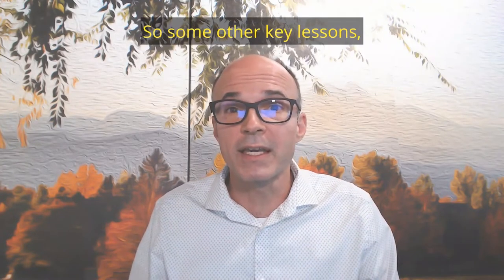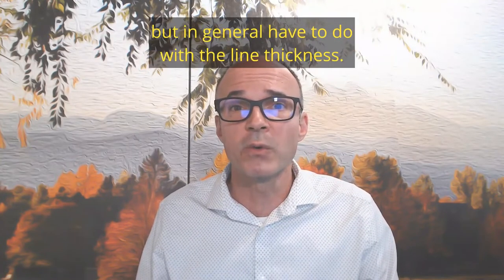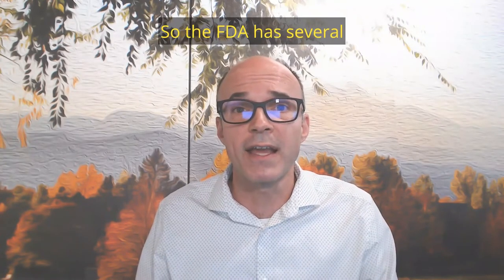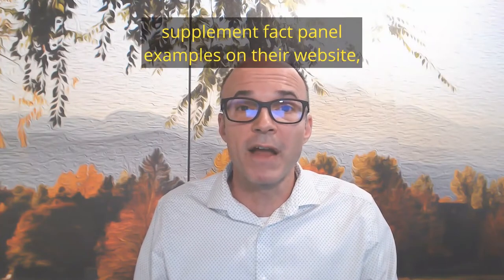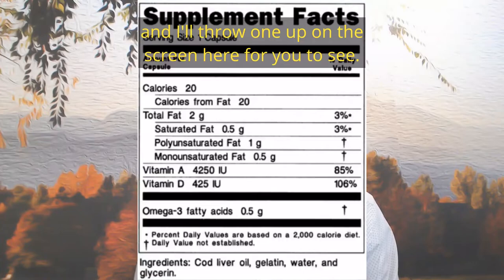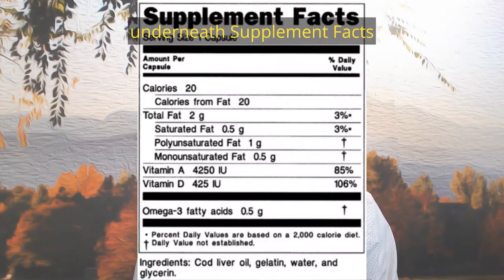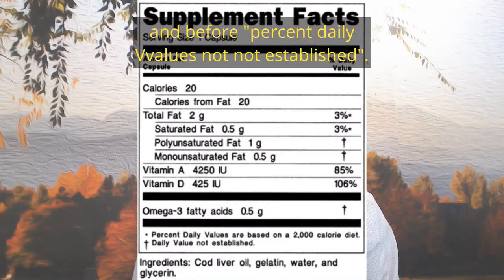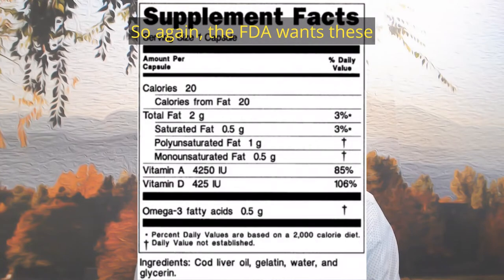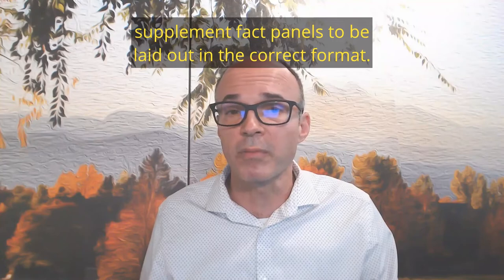Some other key lessons — not necessarily from this warning letter but in general — have to do with line thickness. The FDA has several supplement fact panel examples on their website, and I'll throw one up on the screen here for you to see. You can see there's a certain type of line thickness underneath 'Supplement Facts' and before 'Percent Daily Values Not Established.' The FDA wants these supplement fact panels to be laid out in the correct format.